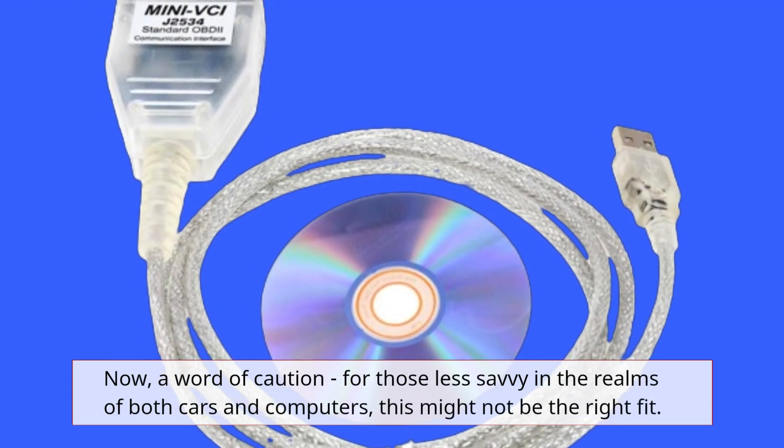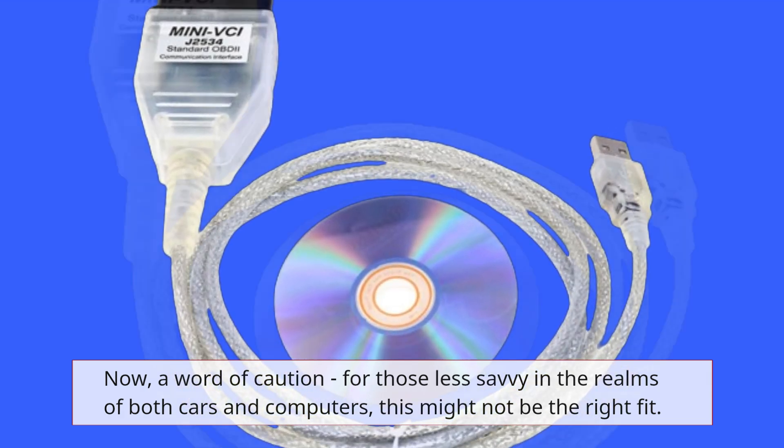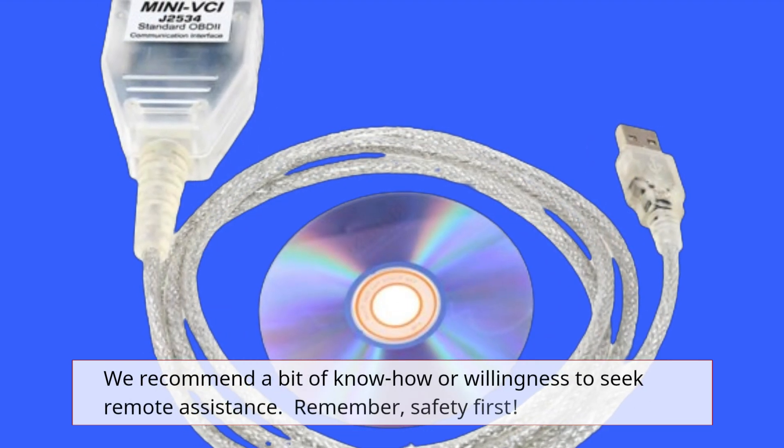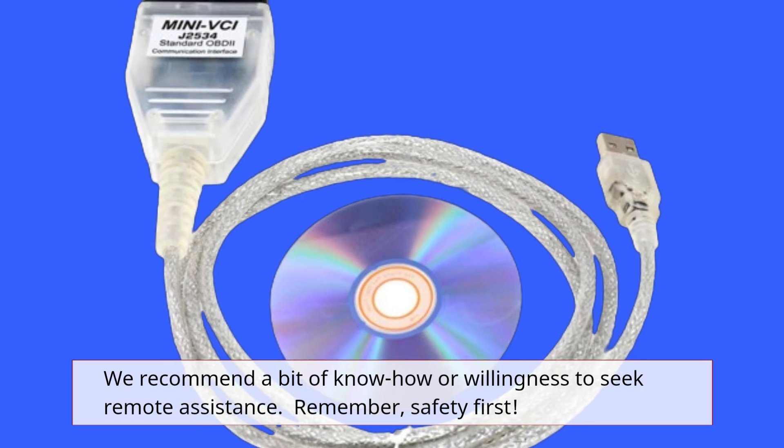A word of caution: for those less savvy in the realms of both cars and computers, this might not be the right fit. We recommend a bit of know-how or willingness to seek remote assistance. Remember, safety first.